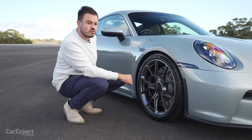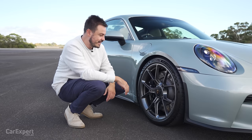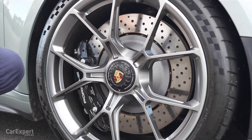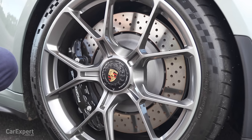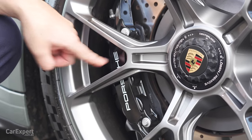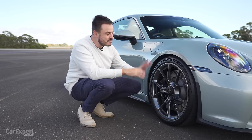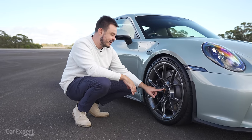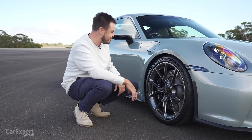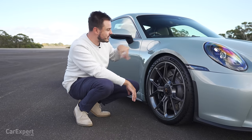It's a 20-inch rim at the front and a 21-inch rim at the rear, with big fat tyres — 255mm here and over 300mm wide at the back. The brakes are enormous. This is a steel brake, but you can get carbon ceramic as well. This rotor measures 408 millimetres, bigger than the previous generation GT3. There are six-piston calipers at the front and four-piston at the rear. I love this centre lock — it really completes that race car look. The fuel filler is up front since the engine is at the back.